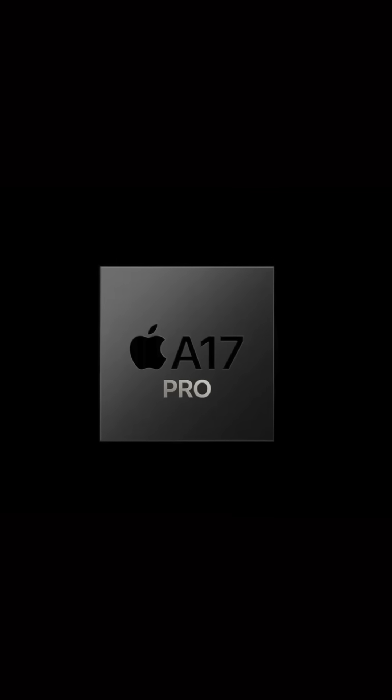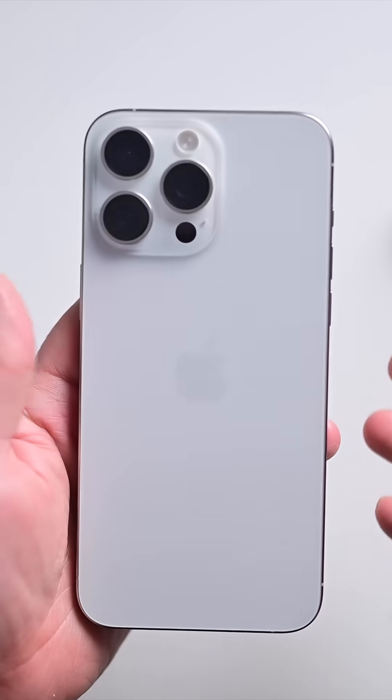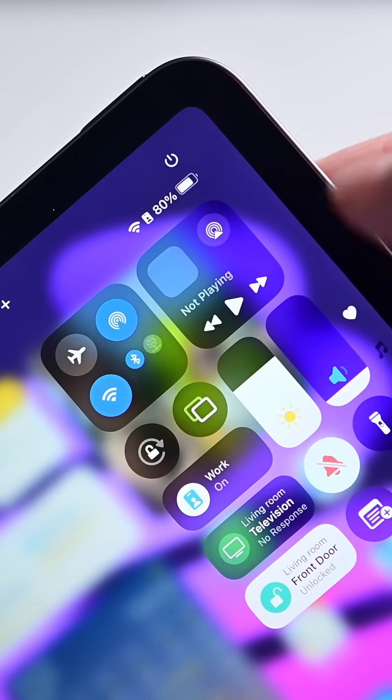Inside is the new A17 Pro processor, borrowed from the iPhone 15 Pro and 15 Pro Max. That enables a bunch of new features, including Wi-Fi 6E and Bluetooth 5.3, alongside Apple Intelligence. Apple Intelligence will bring a bunch of new features when it arrives at the end of October for compatible iPhone, iPad, and Mac models.